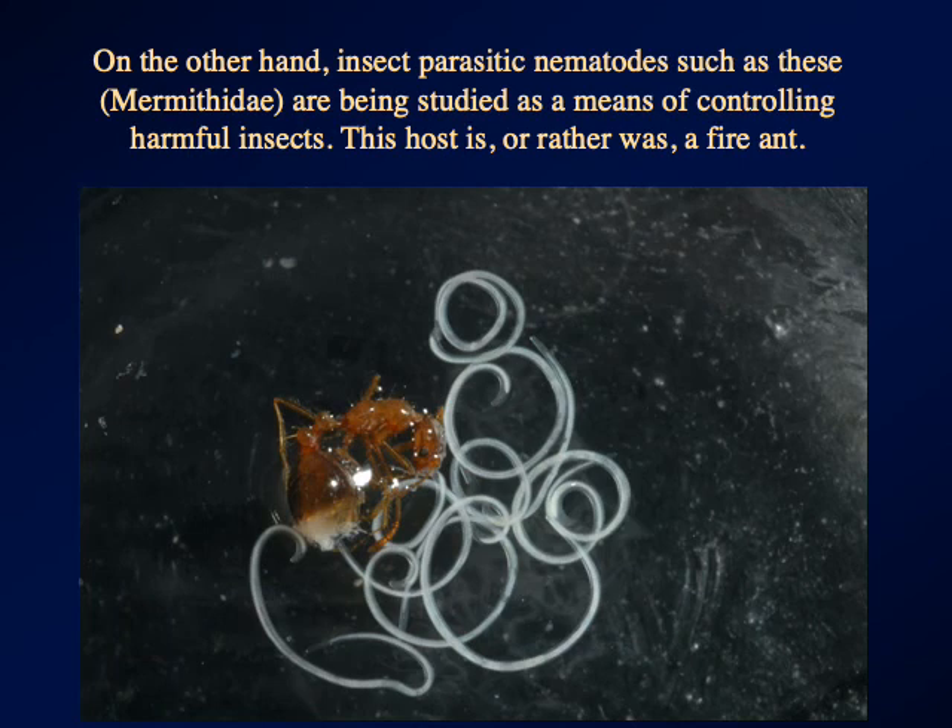Somewhat more beneficial from a human perspective are the nematodes that are parasites of insects — we'll look at these in more detail coming up. Insect parasitic nematodes in the family Myrmythidae have this lovely way of growing inside insect abdomens and then bursting out. You can see the remains of a fire ant right there that has broken open and released a number of myrmythid nematodes.